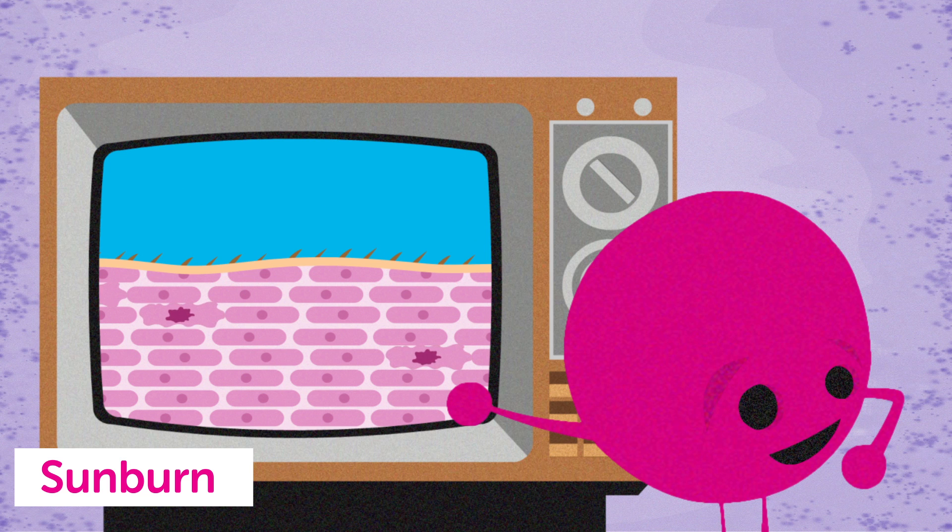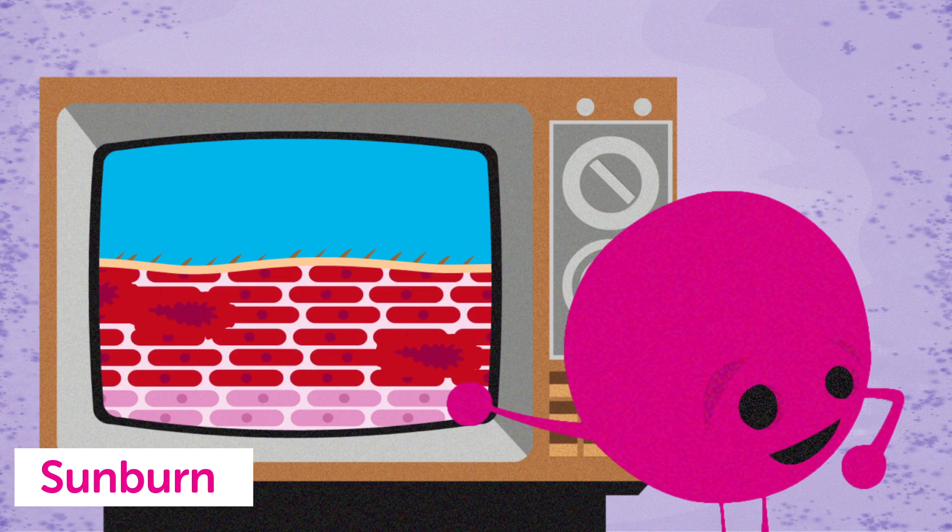A sunburn is a sign that the sun's UV rays have mutated the DNA in your skin cells. These mutations can take place hours before the first signs of sunburn show up. It's your body's attempt to repair these mutated cells that leads to the heat and the pain of sunburn.